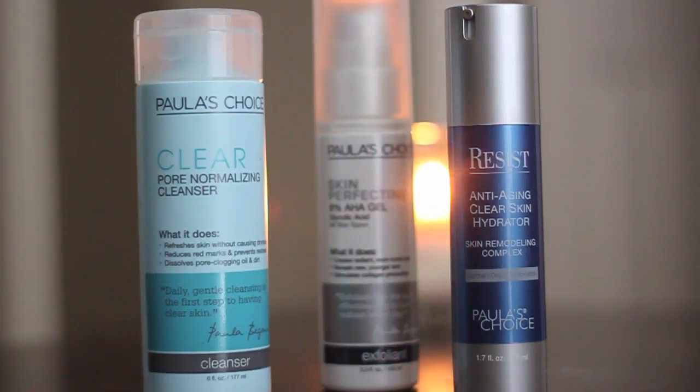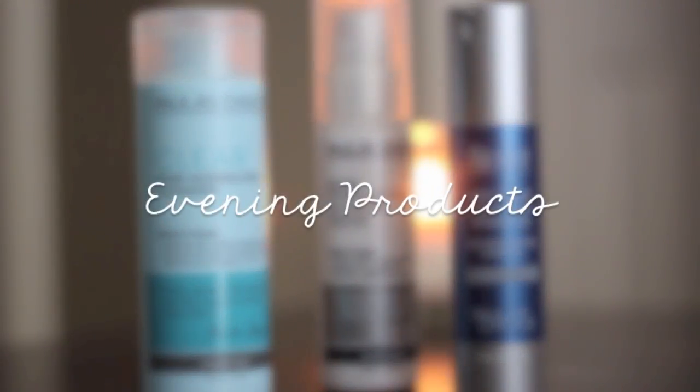Right now I'm a little bit in moisturizer SPF limbo. I recently finished a tube of the Skin Balancing Ultra Sheer Daily Defense Broad Spectrum SPF 30, but when I brought it near my eye area it did sting a little. I read that chemical sunscreens can have that effect, so instead I purchased the Hydrolite Shine Free Daily Mineral Complex SPF 30. I prefer the texture — it's smoother, more mattifying, and there's no stinging near my eye area whatsoever.